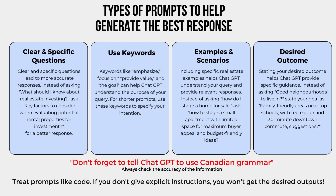Use keywords. Keywords like 'emphasize,' 'focus on,' 'provide value,' and 'the goal' can help ChatGPT understand the purpose of your query. For shorter prompts, use these keywords to specify your intention. Examples and scenarios: including specific real estate examples helps ChatGPT understand your query and provide relevant responses.